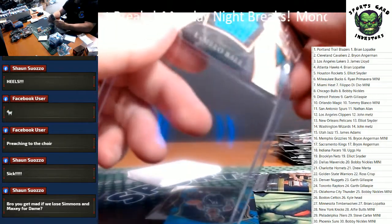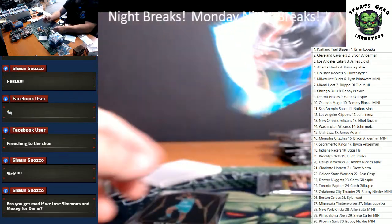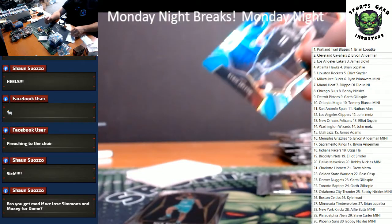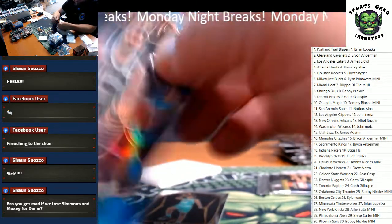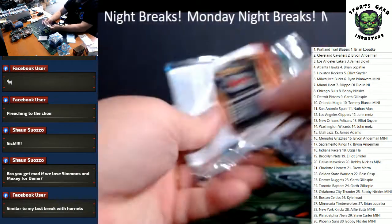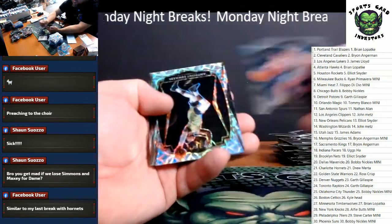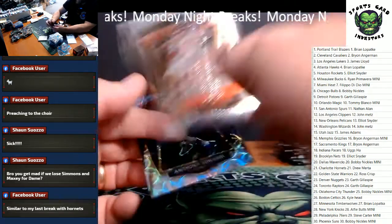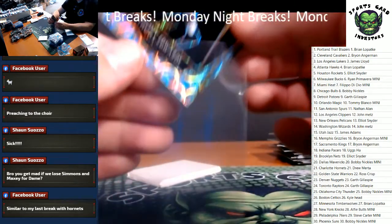Kyrie Irving Blue numbered to 299. One pack left — there's a Nick Richards on the bottom. Last pack, magic baby — Josh Green rookie, Mitchell Robinson, Killian Hayes, and of course, of course we crush it in the last pack: Anthony Edwards Scope rookie, Brian Lopatka.